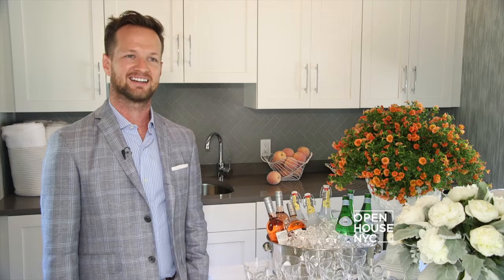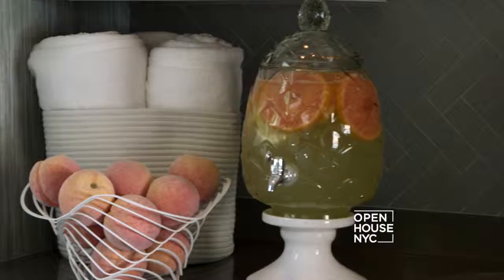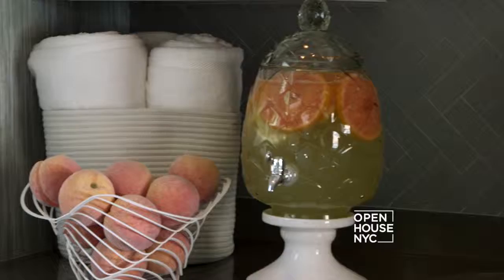I'm Tyler Pankratz of TSP Design. I designed the pool house kitchen at this year's Designer Show House. In my mind, this little outpost beyond the pool is the perfect spot to grab a towel, refill your glass, and get back to enjoying your summer poolside.